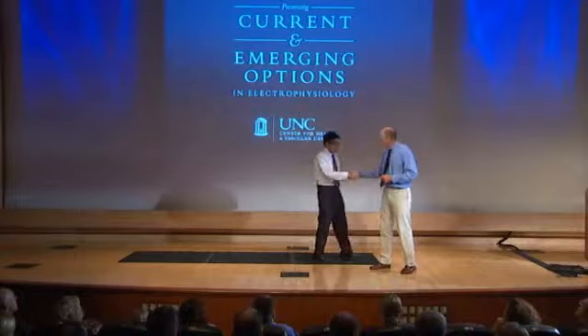It's my pleasure today to present my colleague, Dr. Eugene Chung, who's going to talk to us today about how implantable cardiac rhythm management devices can help your heart failure patients. Eugene, thank you — I'm looking forward to this.